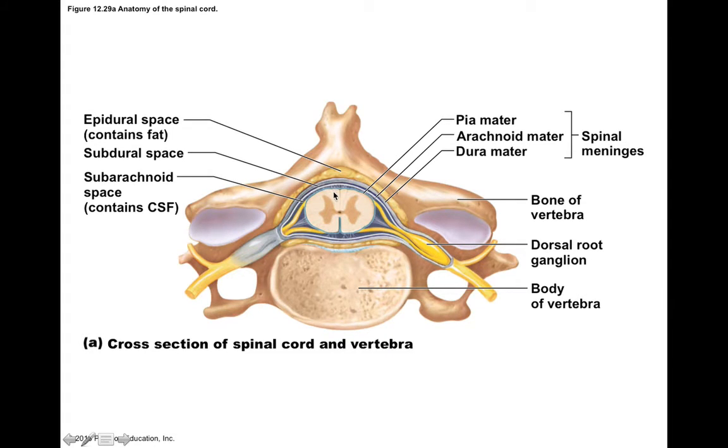We see the meninges that surround the spinal cord — we still have pia, arachnoid, and dura mater. However, the dura mater around the spinal cord does not anchor to bone. Instead, it's surrounded by the epidural fat, which helps to cushion the spinal cord from the surrounding bone. The spinal cord is totally encased within the vertebral column.